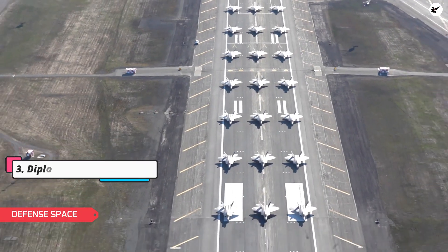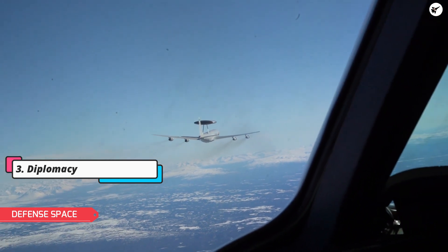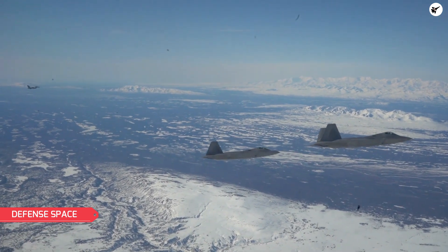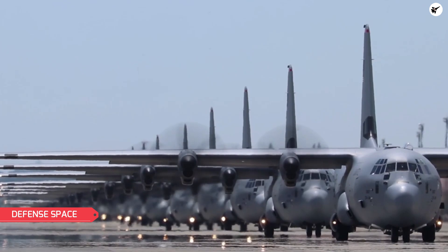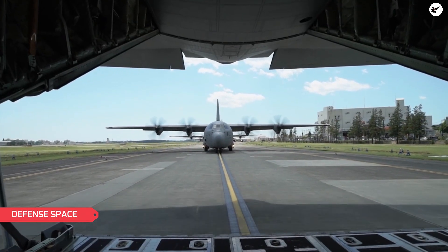Elephant Walks can also be used as a diplomatic tool to demonstrate the U.S. Air Force's presence and commitment to allies and partners around the world. By conducting an Elephant Walk at a foreign air base or during a joint military exercise, the U.S. can show its support for its partners and help build and strengthen relationships with other nations.